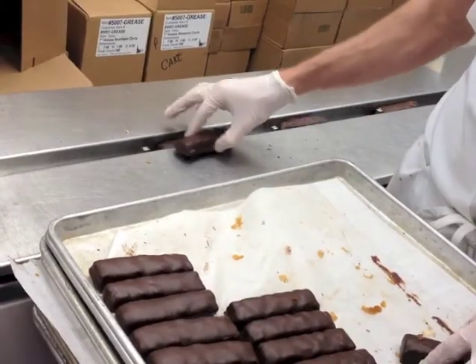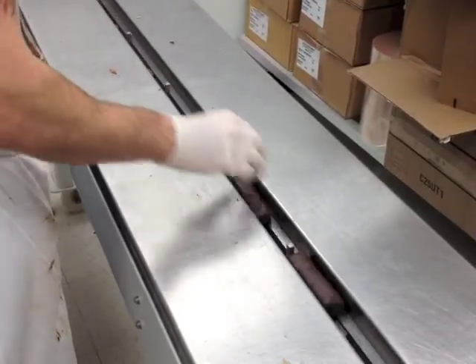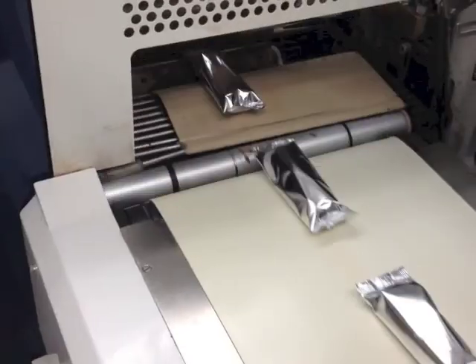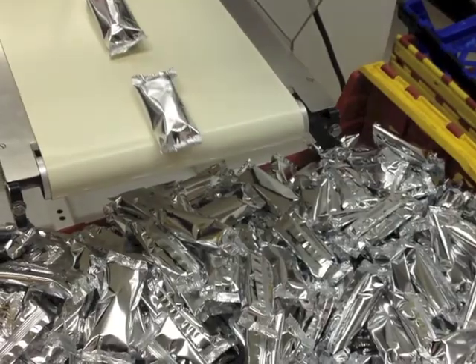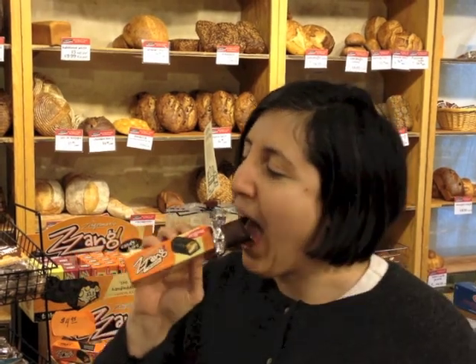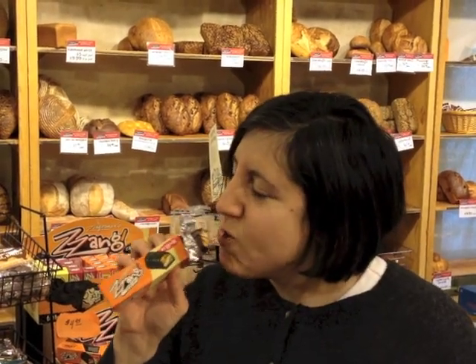They're entering the cooling tunnel now — they're going to harden up. When they come out the end of the tunnel, they're ready for flow wrapping. There's a lot of flavor in these bars: you can taste the honey and the nougat, pick up little specks of sea salt, and taste the peanuts and butter. It's a huge flavor profile.